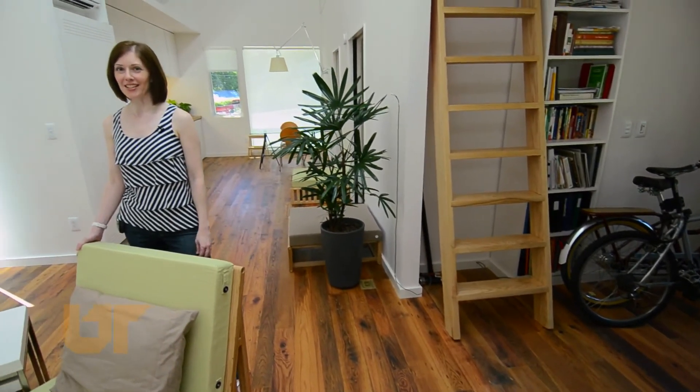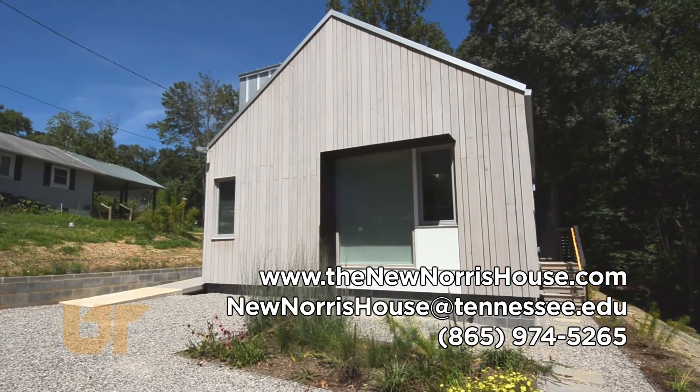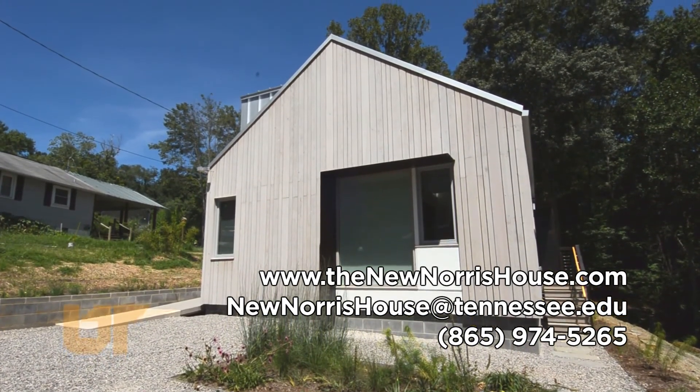Well, thanks for coming by to see the new Norris house. We'll be doing tours a few times a month, so contact the UT School of Architecture if you'd like to come by and see the house in person. Thanks for stopping by and hope to see you soon!